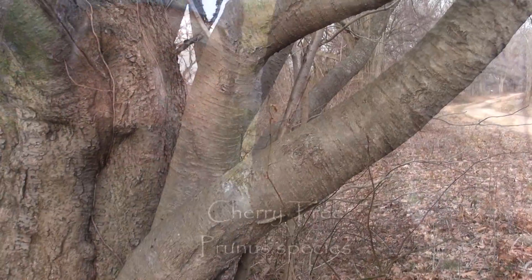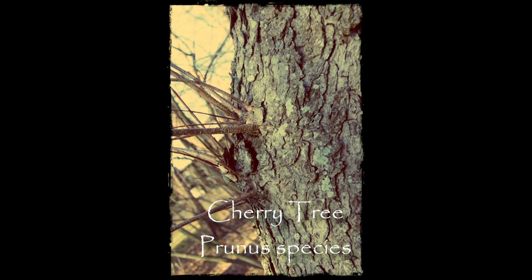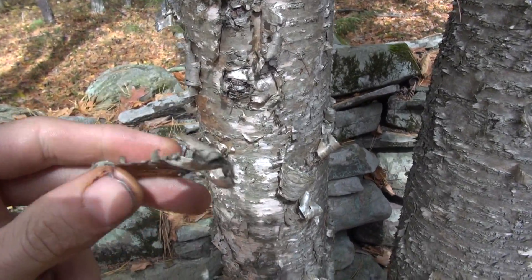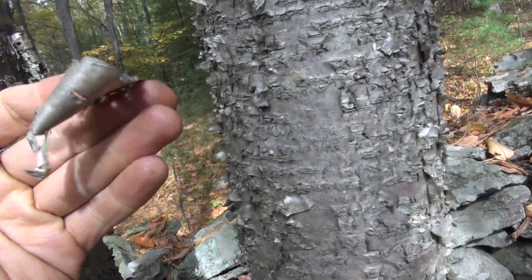But don't be fooled by cherry trees, which actually have broken up bark. You can see here birch has often peeling bark. It does have lenticels, but the bark peels.